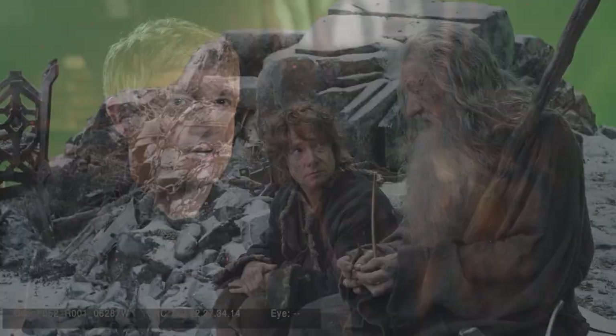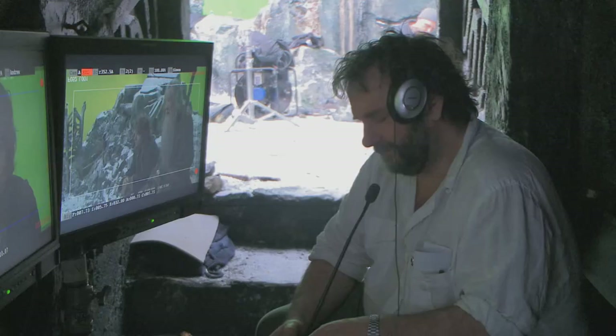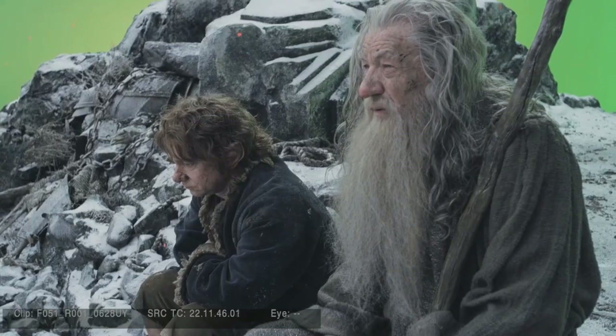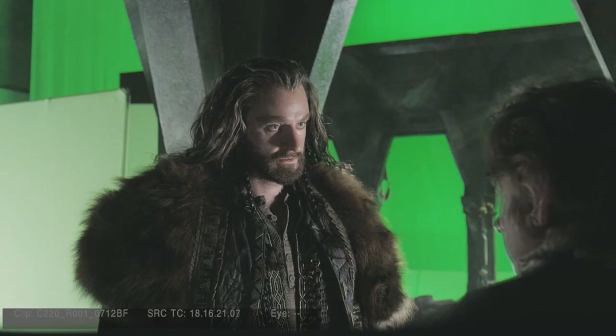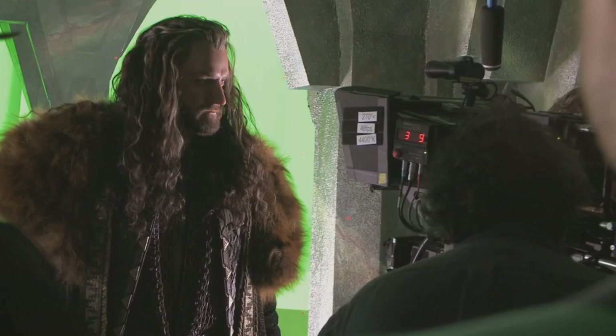Sometimes some of the best-written scenes don't have dialogue in them — and it's still good writing, because it's economical writing. It was a moment when you see Thorin nearly come back from his madness, and it's because of the simplicity of something that Bilbo's done — just capturing this little acorn in his pocket. Because he's thinking about home.